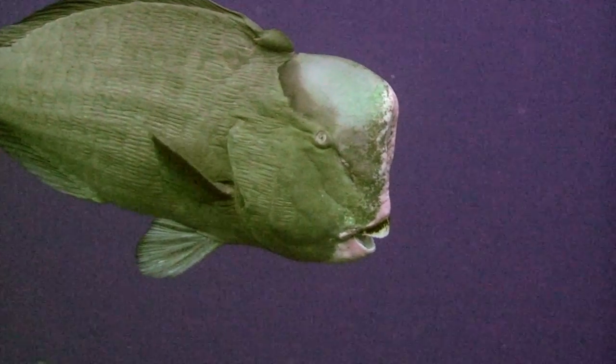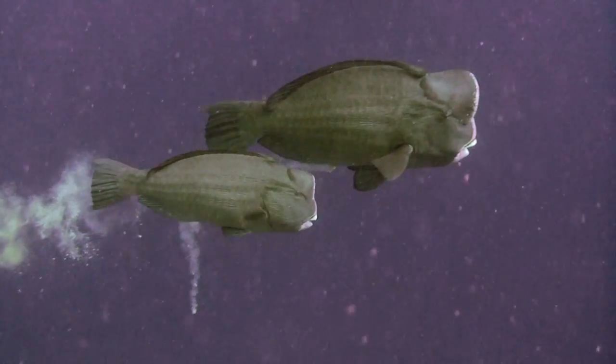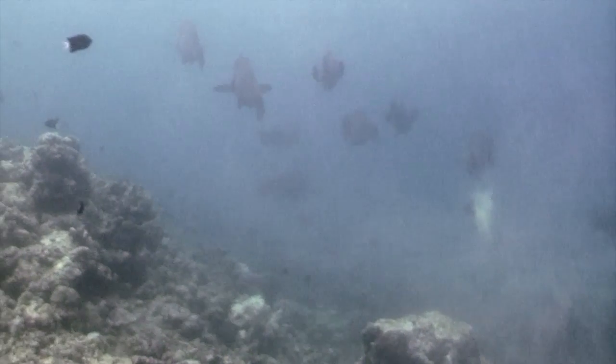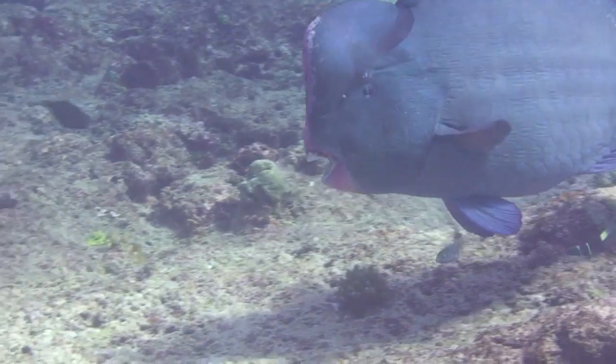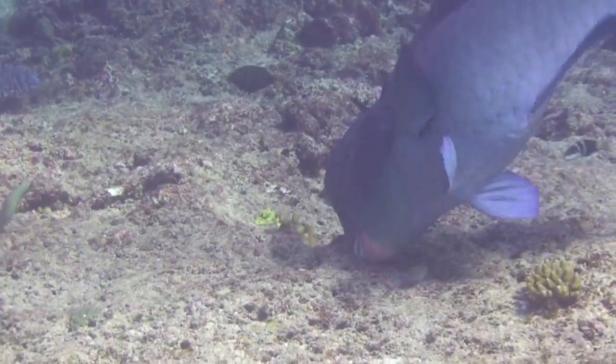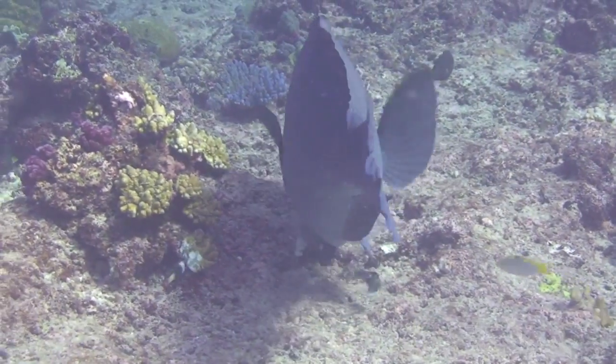It's a keystone species. It's very important in healthy systems. It's the main bio-eroder, which means that it produces a lot of sand and eats a lot of coral. A large adult parrotfish will eat about 5,000 kilos of coral every year. They produce a great deal of sand and also clear out areas which allows for the new settlement of new coral recruits.